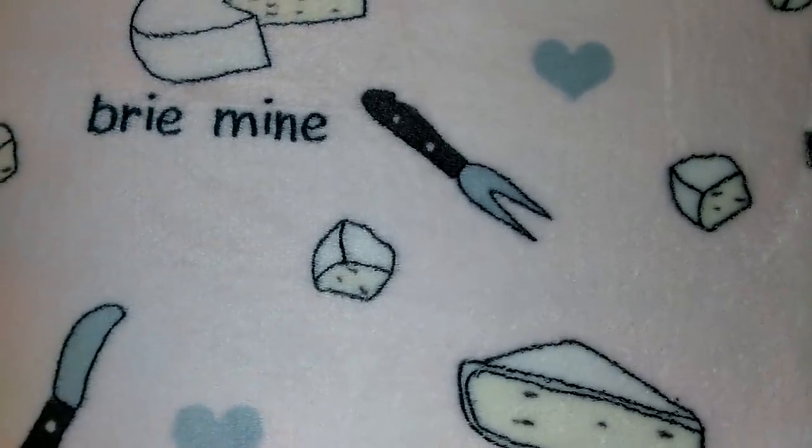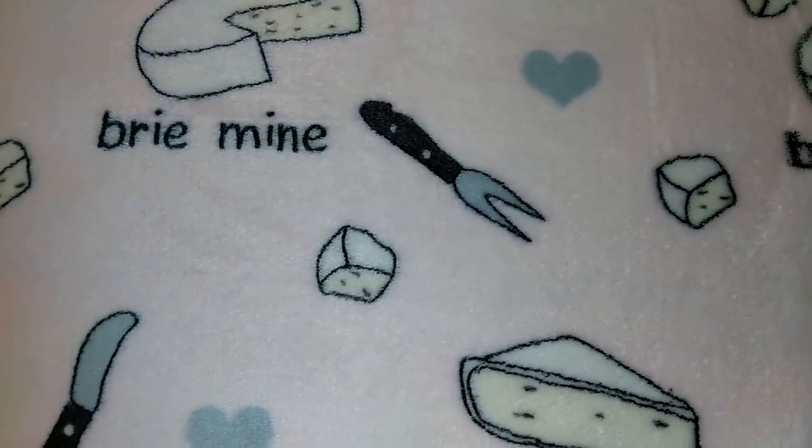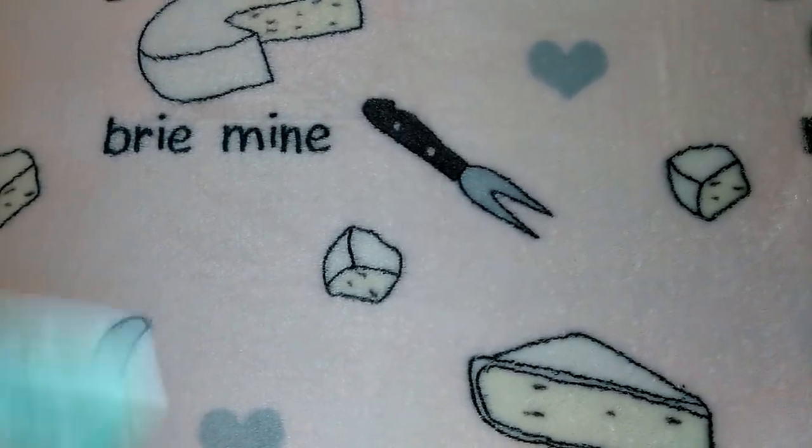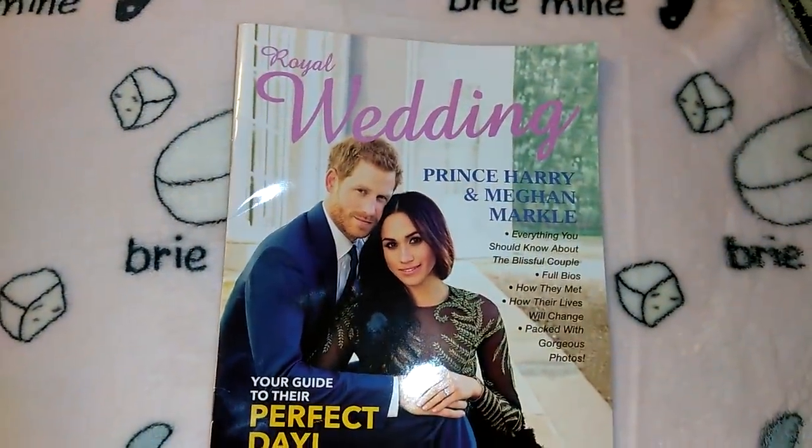Hey guys, so this is going to be a Dollar Tree haul. I have lots of really good items to show you guys, and the first item I'm going to show you is this magazine.